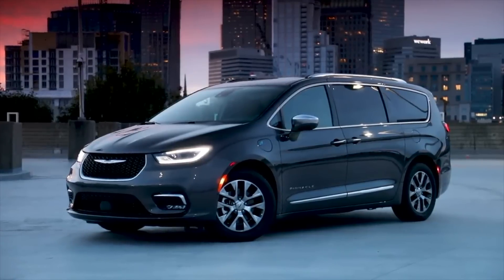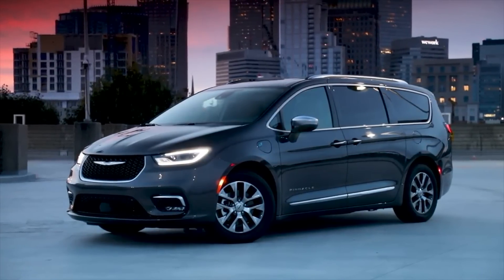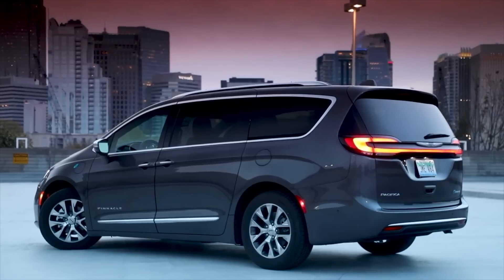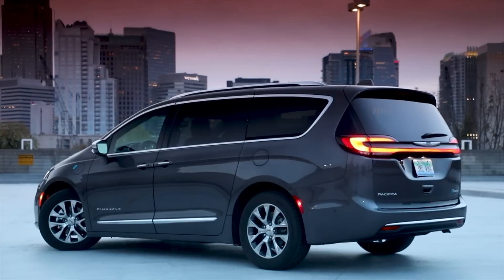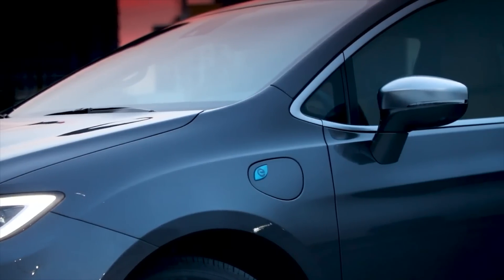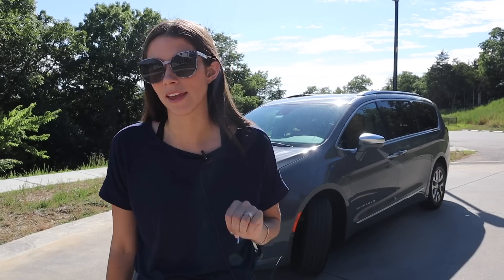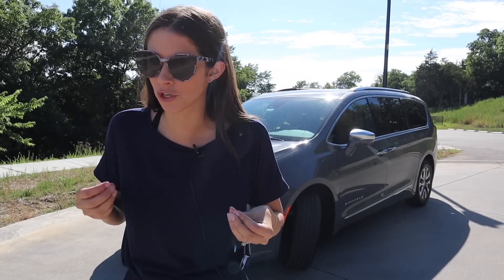Good job Chrysler for not gatekeeping it behind a higher trim level. This is the Pinnacle, the highest level you can find. I think the styling is fine — I don't think it's the most attractive minivan. I still think the Kia Carnival is better looking, but comparing it to the Odyssey or the Sienna, I actually like the Pacifica better. The Pacifica is one of the larger minivans — there are four on the market: the Honda Odyssey is biggest, Chrysler Pacifica second largest, Toyota Sienna third, and Kia Carnival the smallest.